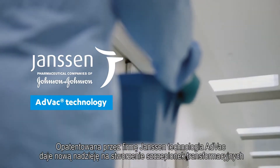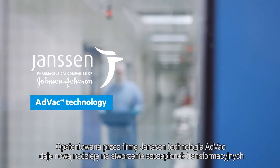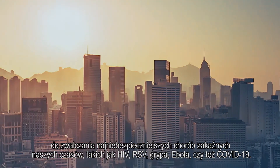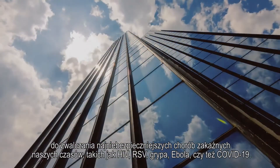Janssen's proprietary AdVac technology offers new hope in delivering transformational vaccines to prevent and treat some of the most threatening infectious diseases of our time, such as HIV, RSV, influenza, Ebola, and COVID-19.